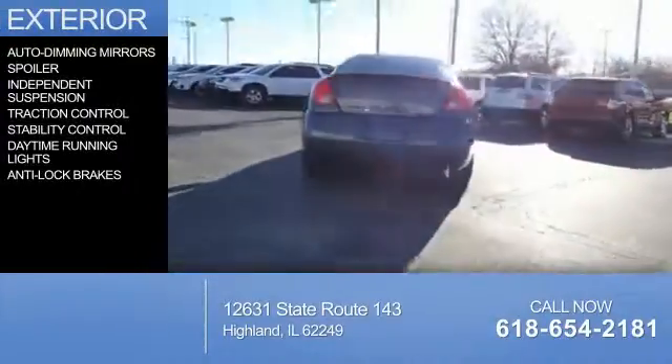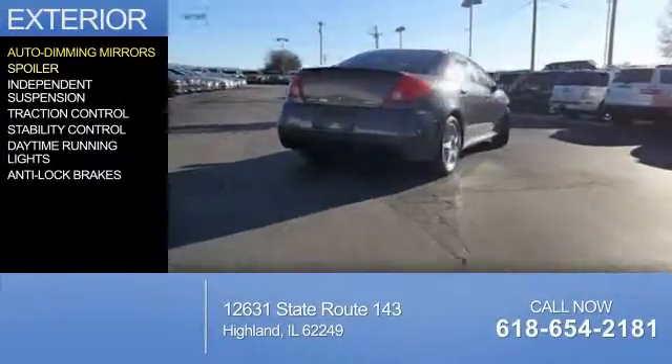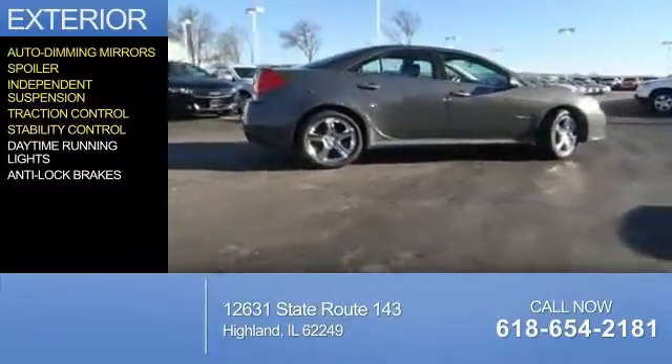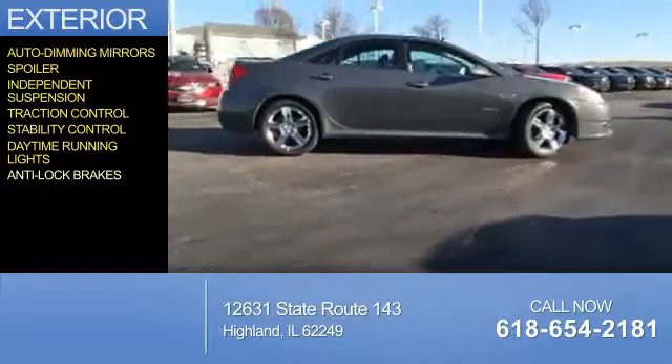The features include auto-dimming mirrors, a spoiler, independent suspension, traction control, stability control, daytime running lights, and anti-lock brakes.